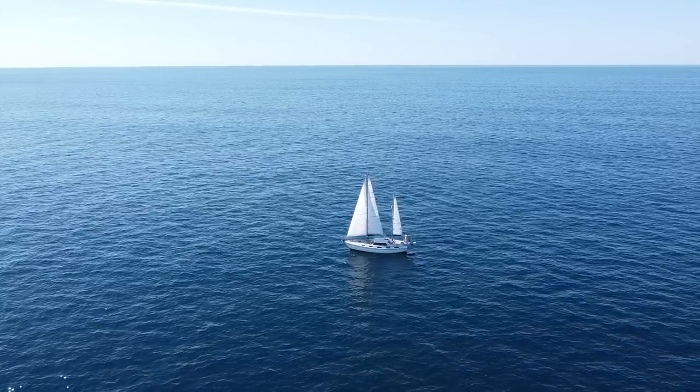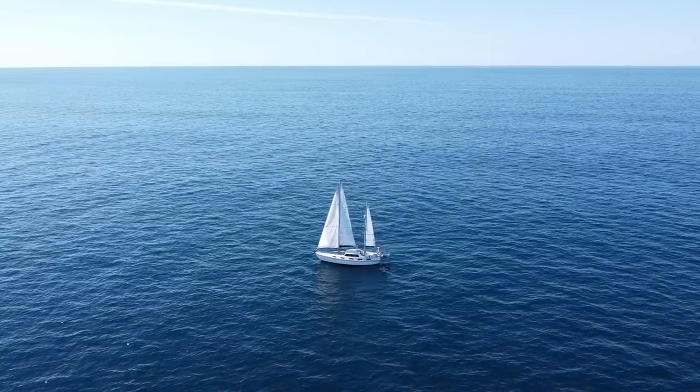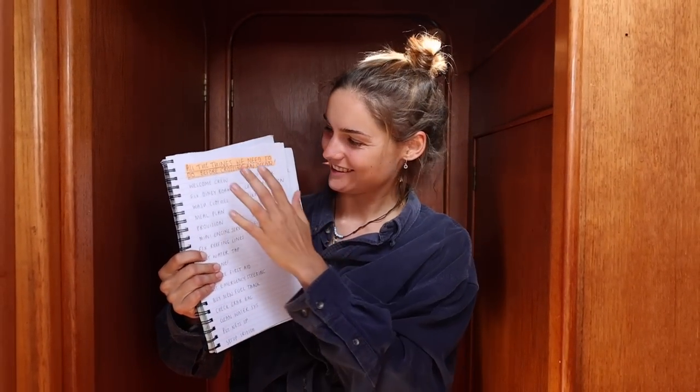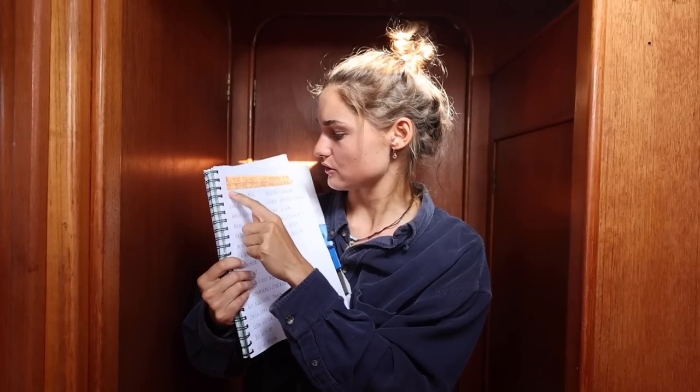Whilst Hayley is an offshore cruiser, she needed a few creases ironed out before this passage. You can see we have a long old list of things to do before we cross an ocean — all the things we need to do before crossing an ocean, stated right there. And there is no time like the present to get cracking.